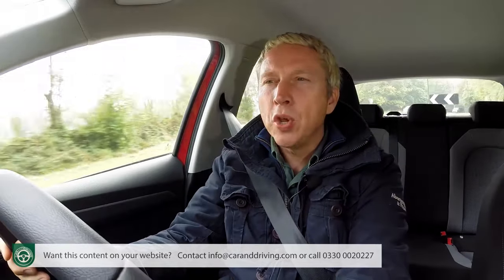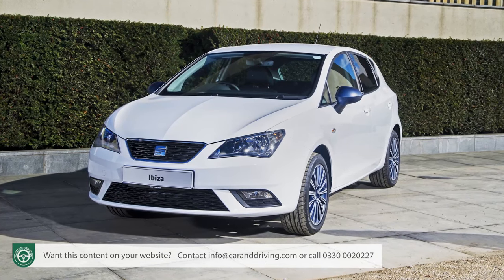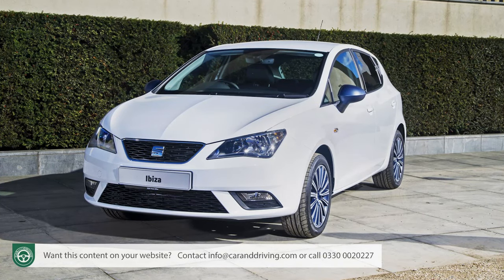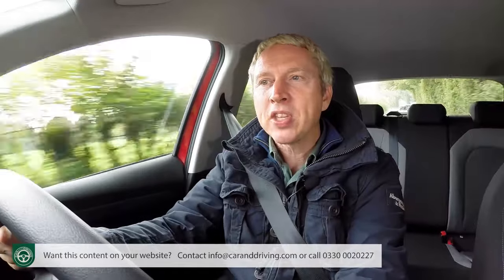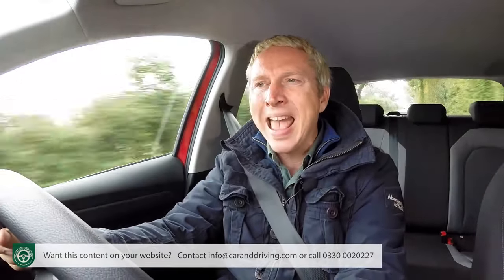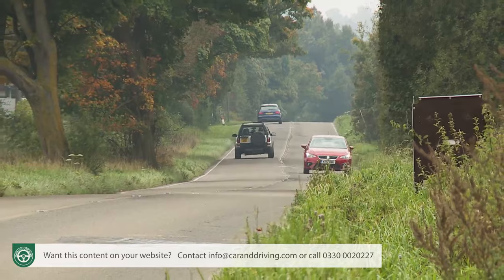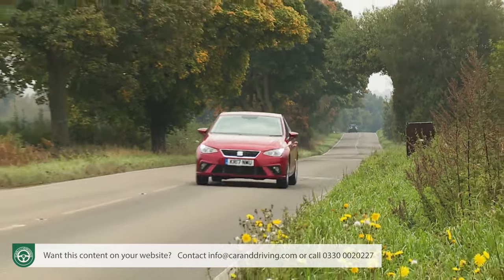None of which would be much use if the engines were to let the side down. The previous fourth generation Ibiza featured nearly 20 different power plants in its extended lifetime, very few of which were in any way remarkable. Most have thankfully been consigned to history, though a minority-interest 1.6-litre TDI diesel in 95 and 115 PS tunes has been carried over, as has an entry-level normally aspirated three-cylinder 1.0-litre MPI petrol unit with 75 PS that's predictably sluggish, requiring quite a bit of strategic planning for overtaking.